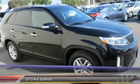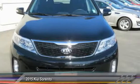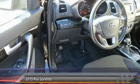If affordable style and reliability are what you're looking for, this vehicle couldn't be more perfect. Drive it today. It's great. Take care.